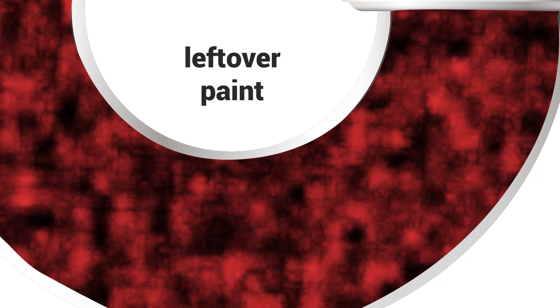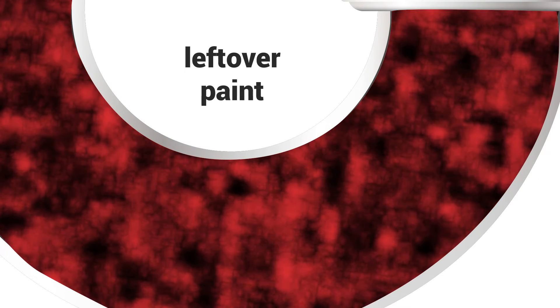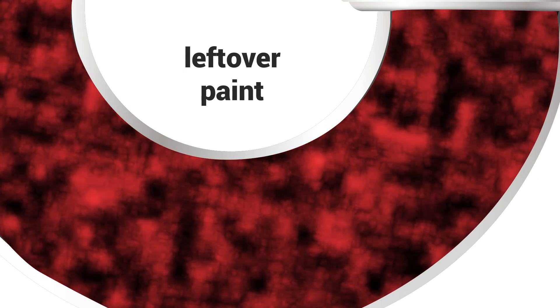Some homeowners pour leftover paint down the drain, but even a plumber can't completely flush it from the system. Flour forms a sticky hard paste when mixed with water.